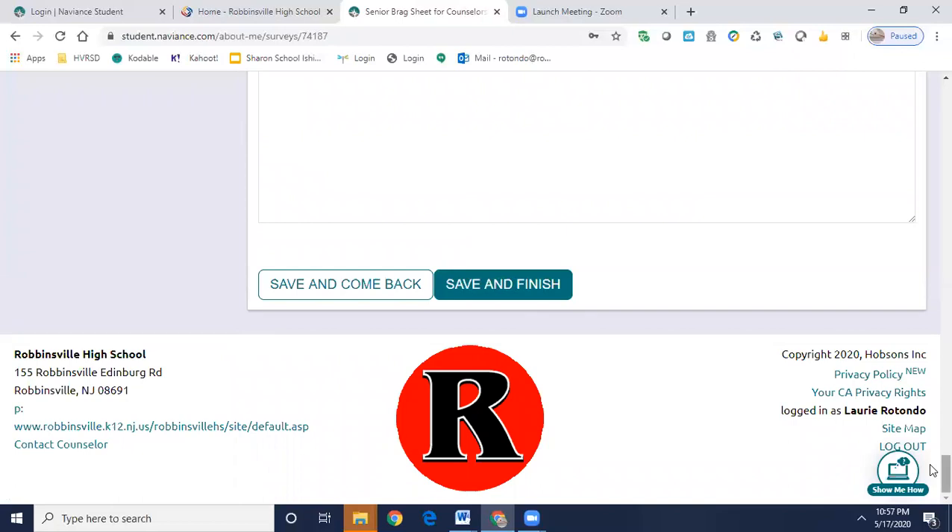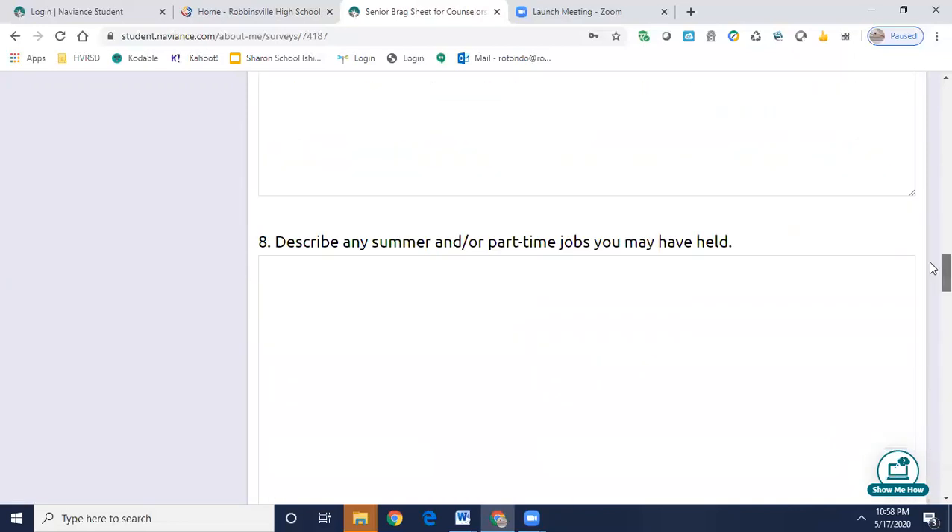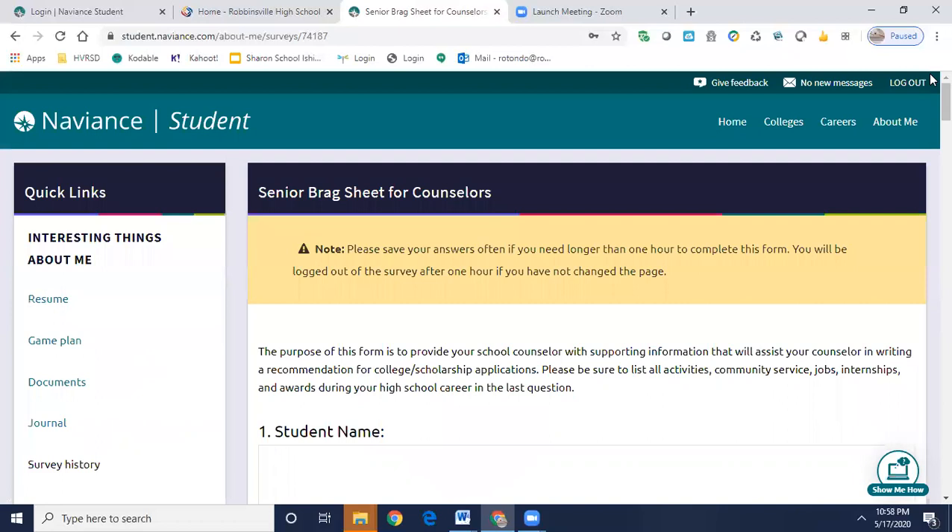As a reminder, June 3rd is the deadline to complete your brag sheets, not only for your school counselors but also for your teachers. If you have any questions whatsoever, please make sure you reach out to your school counselor — we'll assist you in any way that we possibly can. Thanks everybody for getting this completed, because it will help us help all of you. Have a good day, stay safe and healthy.